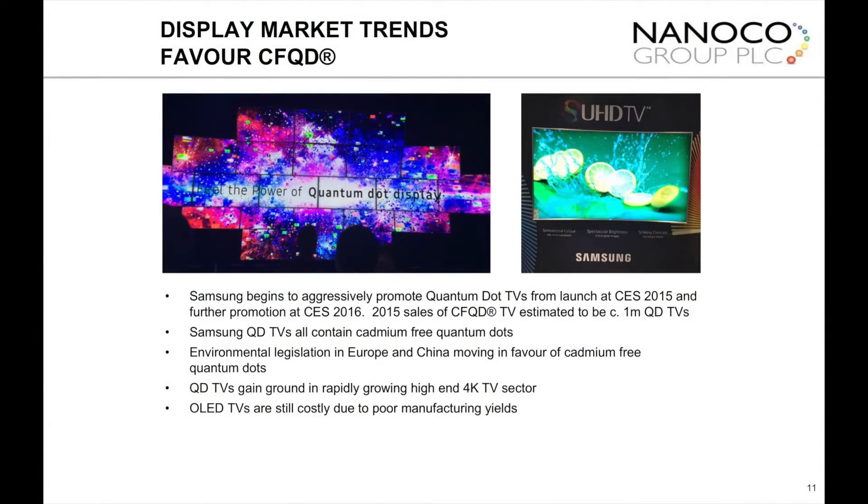The first market to come good for us is displays, and specifically high-end 4K TVs, which is where the large TV companies — the OEMs, people like Samsung and LG — tend to launch their newest technology. Samsung has led the field with their SUHD range of TVs, where the high-end versions are now equipped with cadmium-free quantum dots. So televisions and displays are where this thing has taken off, and it's starting to move.